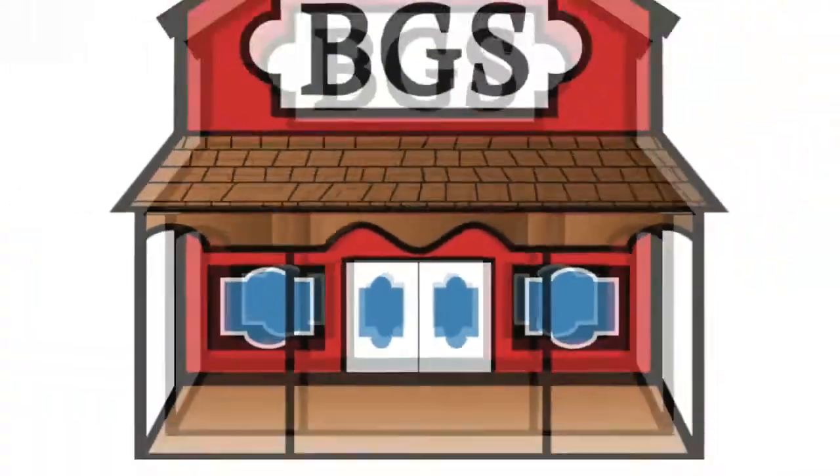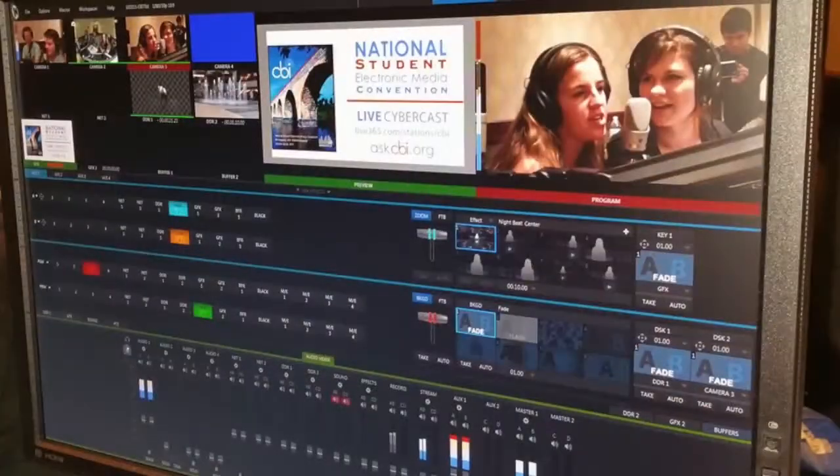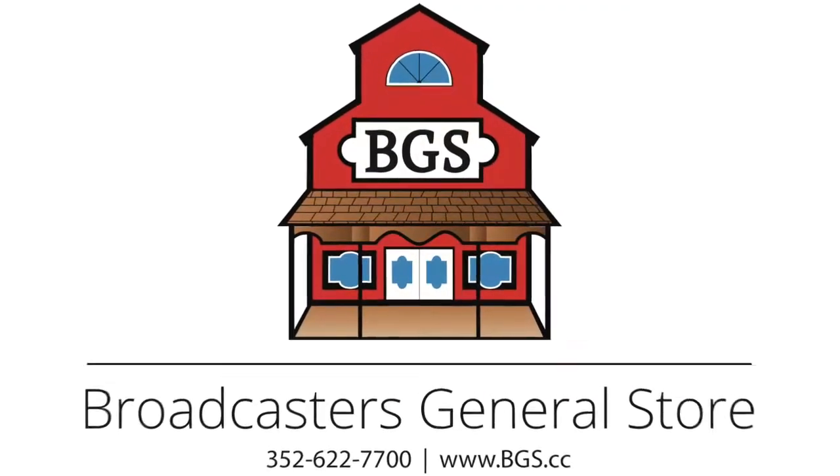This Week in Radio Tech is brought to you by Broadcaster's General Store, with outstanding service, savings, and support. Online at bgs.cc.